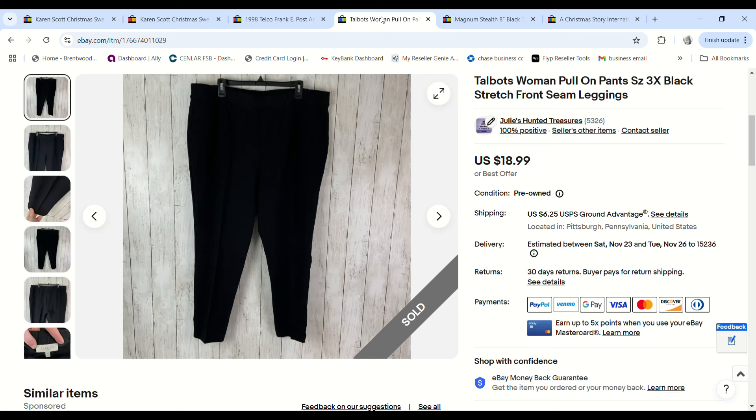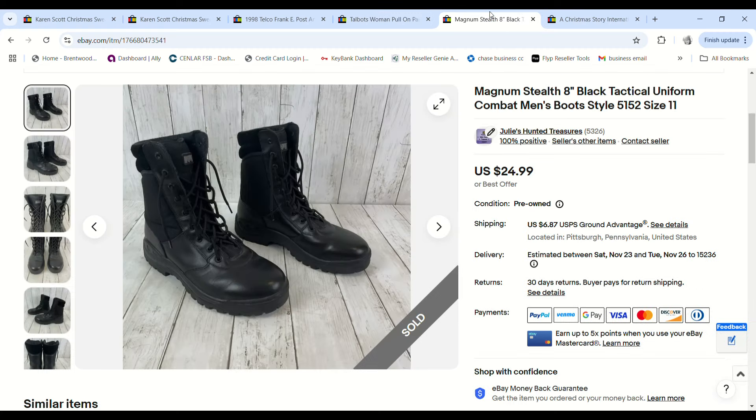These women's Talbots pull-on stretch pants in a size 3X were just recently purchased. I paid two dollars at the bins, they sold on an offer for $15, and we made an $8.68 profit.